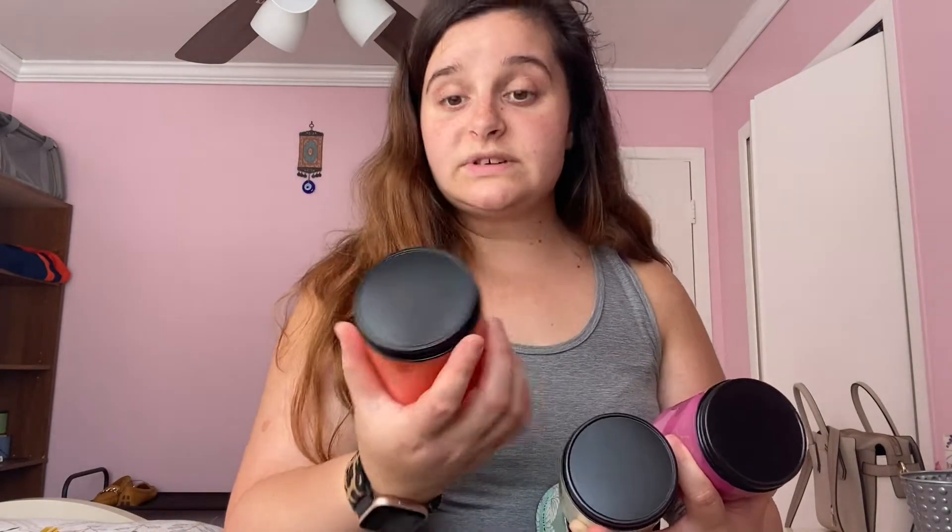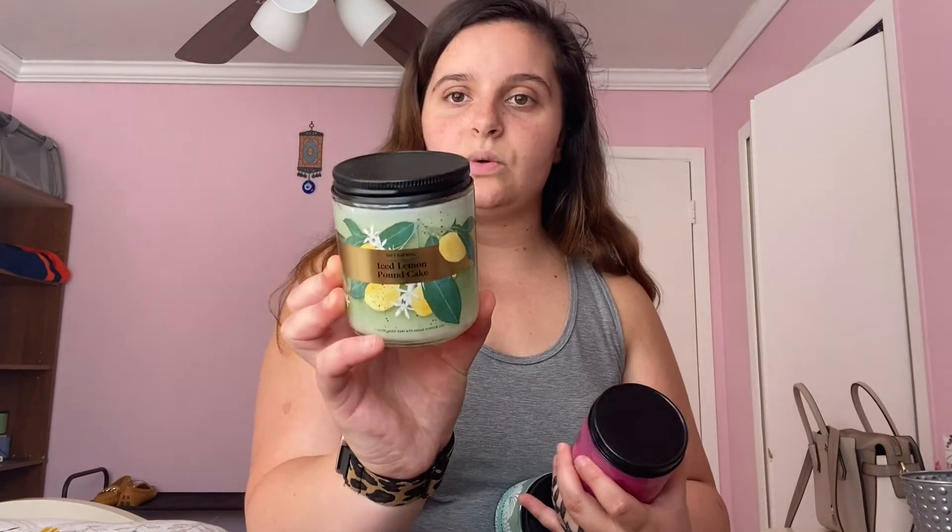Iced Dragon Fruit Tea also doesn't have keynotes listed on the bottom, but it smells like a mango dragon fruit refresher from Starbucks — I can't wait to burn it. Orange Pineapple Punch is really cute too — I'm gathering it's like an orange pineapple scent. A lot of these I won't really know until I actually burn them. Next is Iced Lemon Pound Cake — sugary glazed icing, pure lemon zest, and fluffy pound cake. That sounds like an amazing scent.